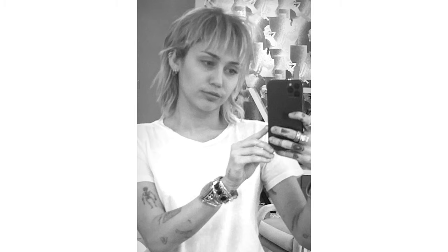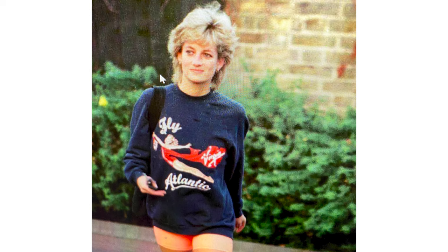Why are mullets trending right now? Well, there's a celebrity — she might not be the most ideal — but Miley Cyrus is getting a lot of traction. Her mullet is looking a little bit like Princess Diana; she's bringing out her inner Princess Diana. I'll show you a photo of that. Today's video is about how to achieve that look, so if you want something close to that, stay tuned.